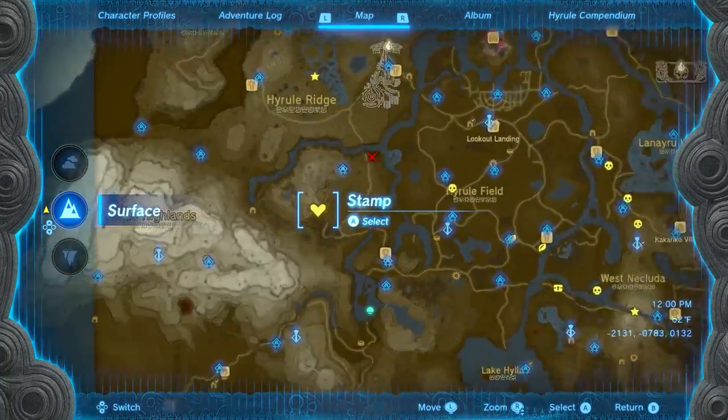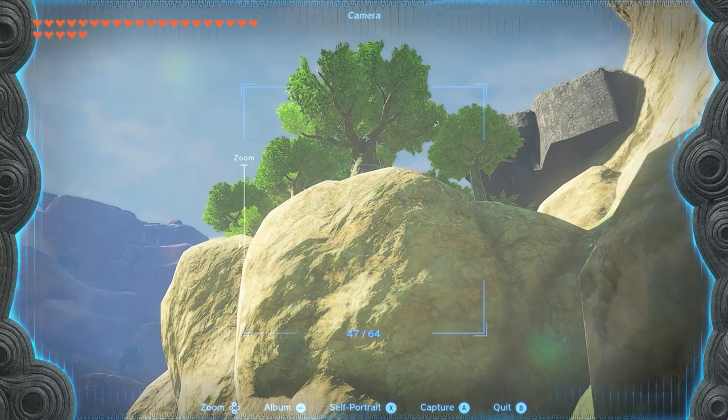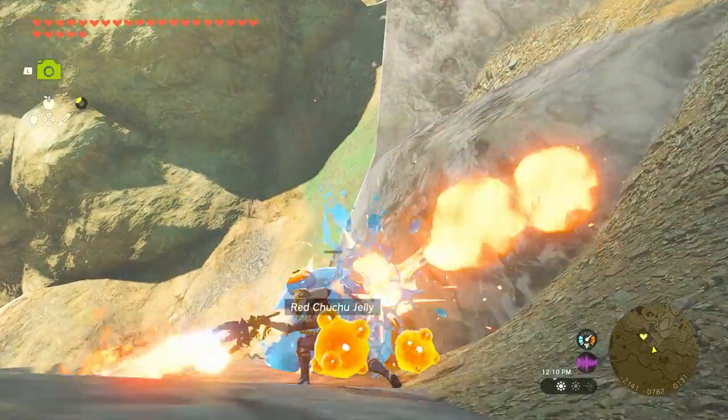Moving on to number 3, we have the Satori Mountain Foothill. Now you might think that we're gonna go inside the cave, but actually we're not going there. So we're going above the cave, which is a little island that has some interest in it.